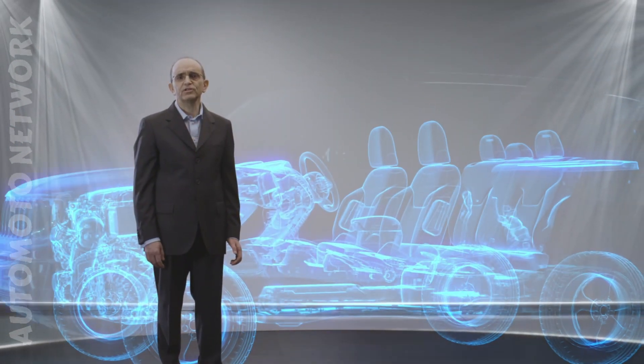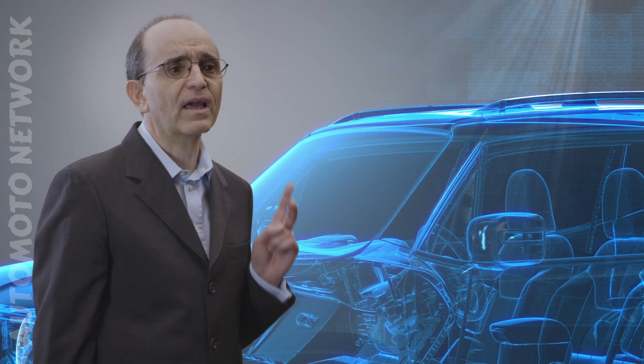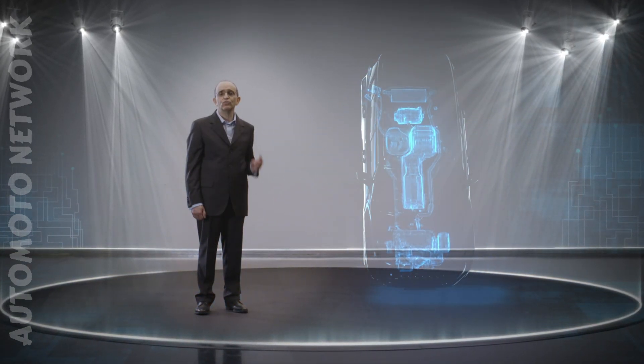Hybrid is a challenge for all car engineers because it forces them to think in terms of dual systems, dual requirements and dual constraints. But by meeting the challenge, hybrid also results in dual benefits.